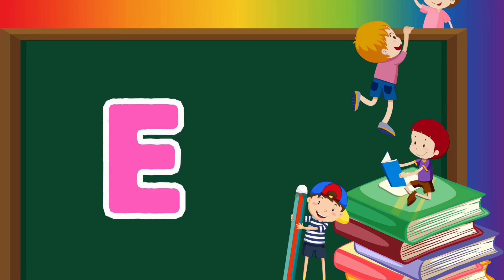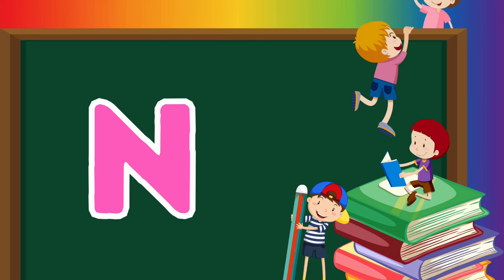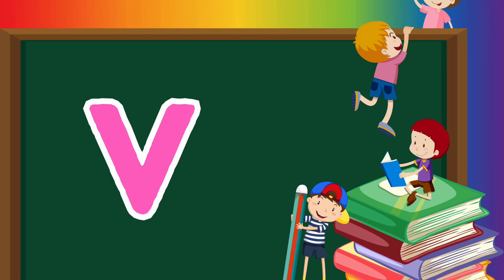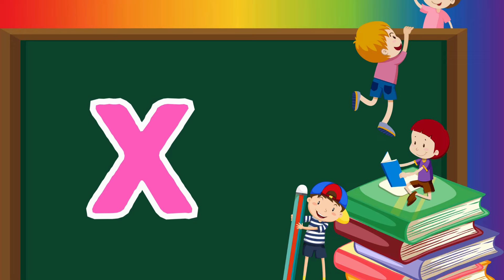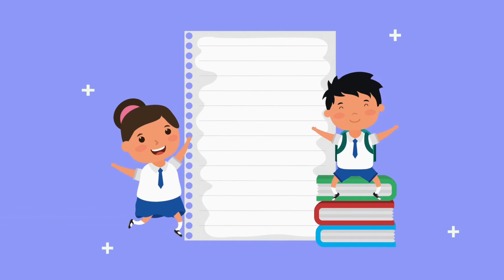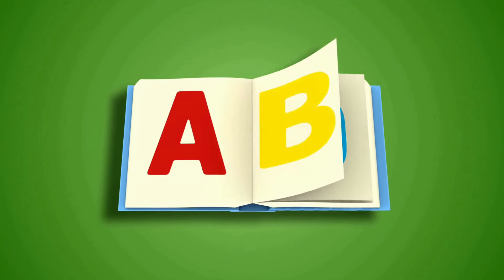A, B, C, D, E, F, G, H, I, J, K, L, M, N, O, P, Q, R, S, T, U, V, W, X, Y, and Z. Now I know my ABC's. Next time won't you sing with me.